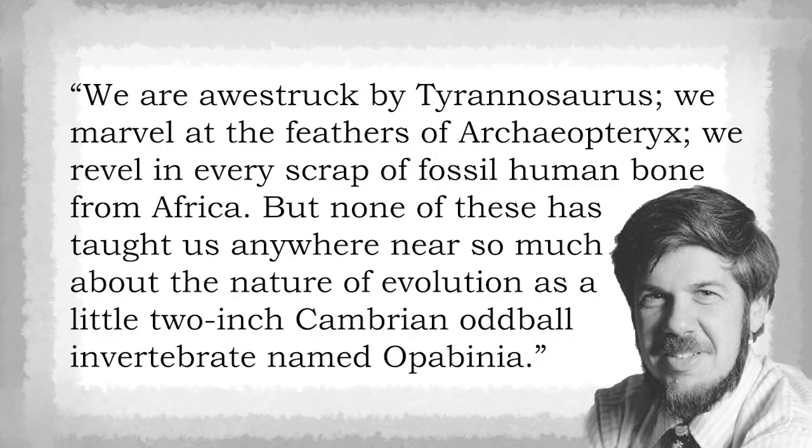This ongoing process is also part of why Opabinia shows us so much about how evolution may actually work. In 1989, Stephen Gould wrote: "We are awestruck by Tyrannosaurus. We marvel at the feathers of Archaeopteryx. We revel in every scrap of human fossil bone from Africa. But none of these has taught us anywhere near so much about the nature of evolution as a little two-inch Cambrian oddball invertebrate named Opabinia." To paraphrase: sure, T-Rex is neat and all, but look at this weird little Cambrian thing — isn't it just so bizarre and unique? And how it helped Gould and Niles Eldredge propose the idea of punctuated equilibrium.